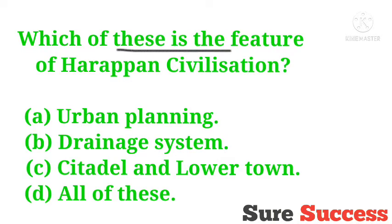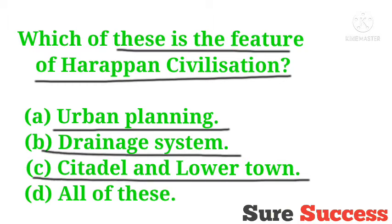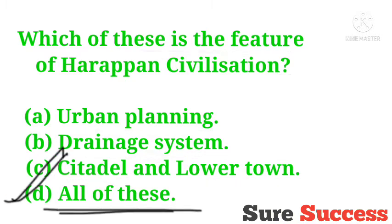Which of these is a feature of Harappan civilization? Options are urban planning, drainage system, citadel and lower town, all of these. The correct answer is all of these. All of these are the features of Harappan civilization.